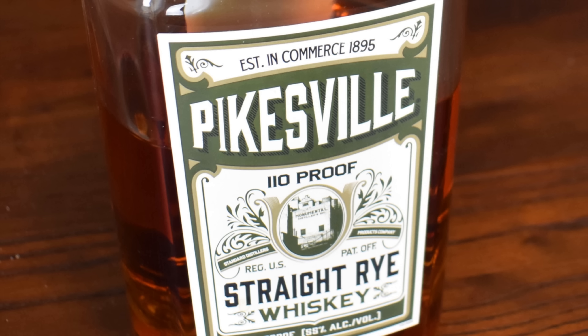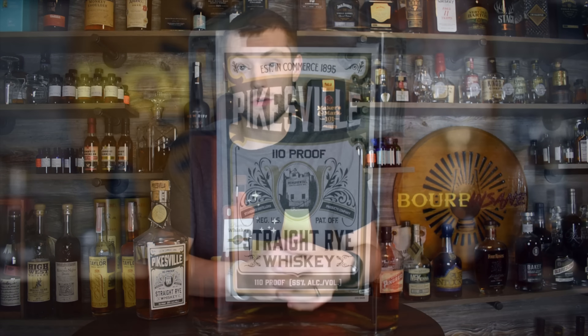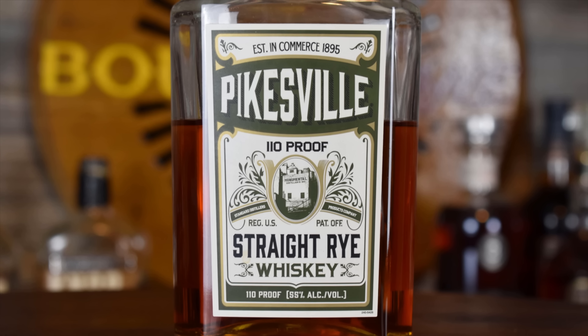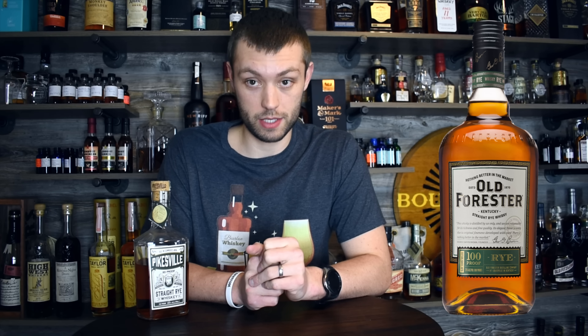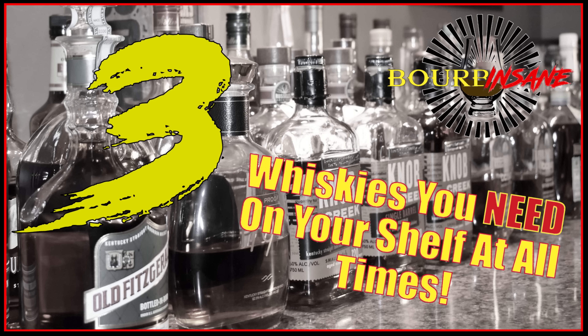Moving on to number four, and we're moving into a new distillery: Heaven Hill. One of my favorite expressions out of Heaven Hill is Pikesville Rye. This is a rye whiskey — 51% rye — and the value-to-whiskey ratio on this bottle is excellent. It's about $40, and some places it's even cheaper. It's a classic rye: delicious, 110 proof, seven years. You just can't beat that at $40.